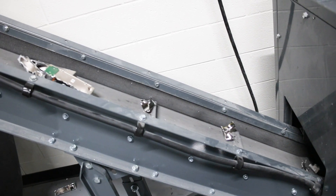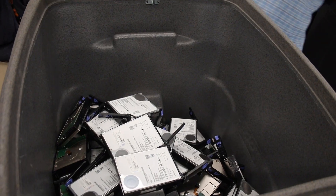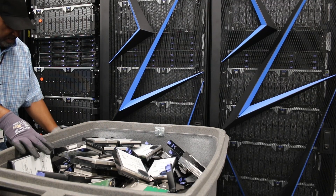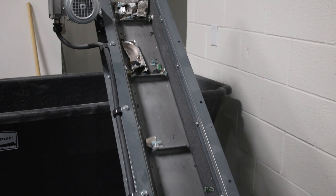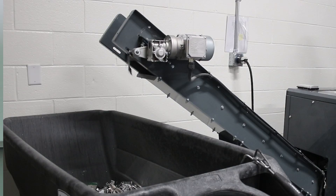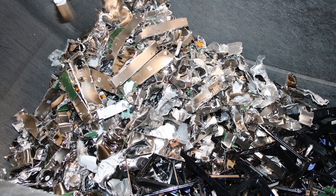ORNL has pretty strict guidelines. Media does not leave the site, but shredding 33,000 drives is somewhat outside the scope of what we normally do at ORNL. We set upon a track to find a vendor who could take on this level of work and do it on site so that we would maintain our security profile.